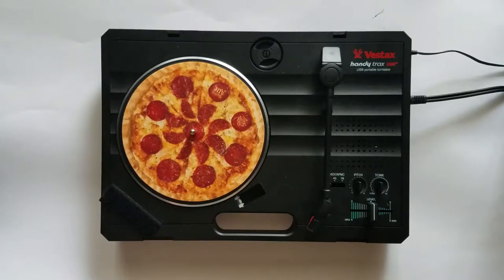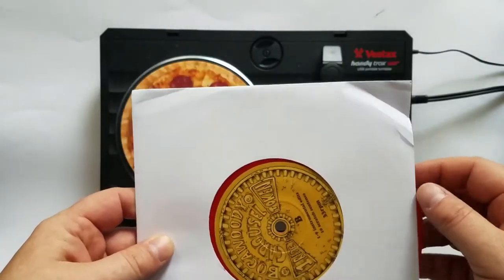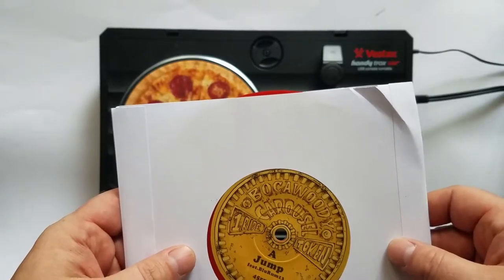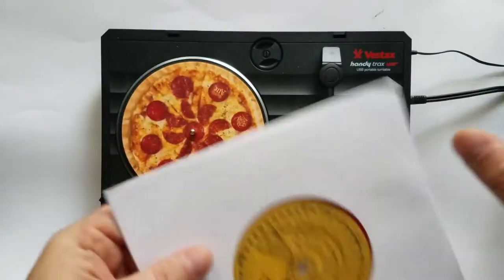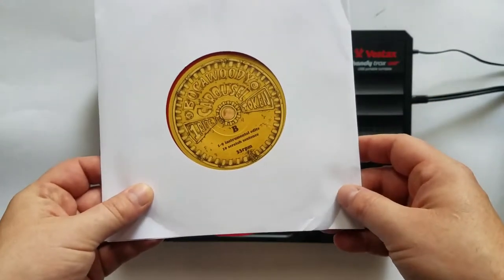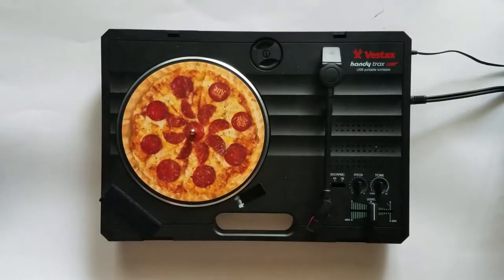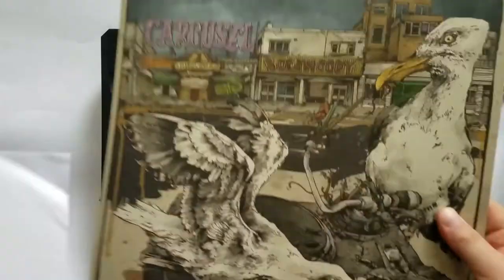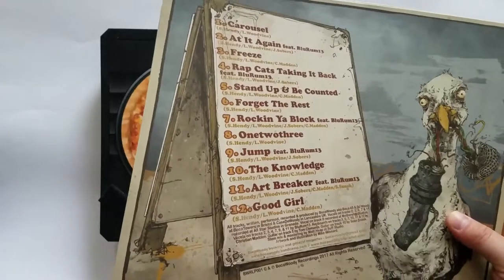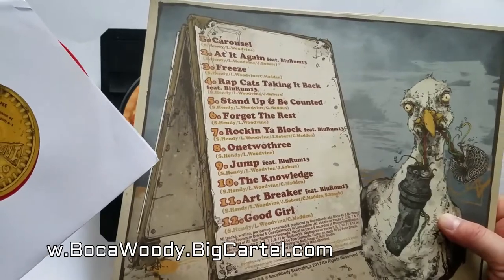First up I wanted to do this Boca Woody Carousel. These guys did a great job on this. Jump on the A, instrumental edit and scratch sentences on the B. Boca Woody have outdone themselves on this release. It came with a 12 inch and then the 7. I think you could get either one of these individually.